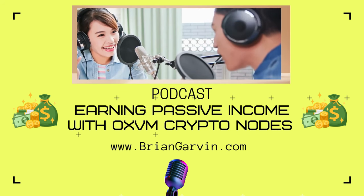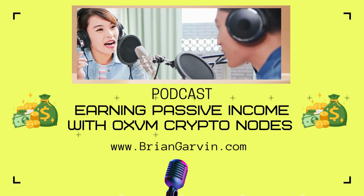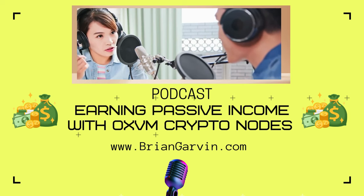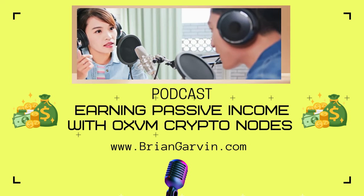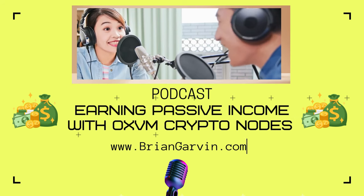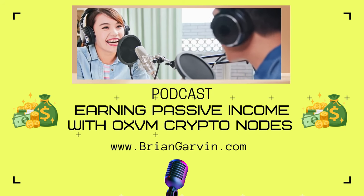As we wrap up this deep dive into ZeroXVM, do your own research — explore the project and decide for yourself: is this a game changer or just hype? We've given you the information; now it's up to you. The crypto world is always changing, so stay curious, stay informed, and stay engaged.